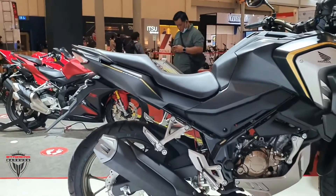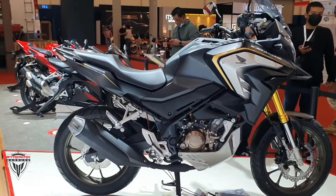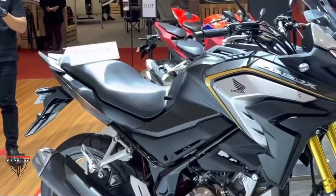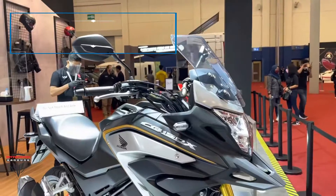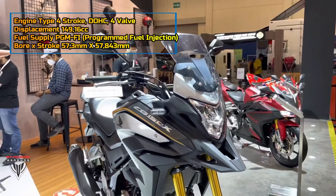The CB150X sits on a familiar diamond-type frame suspended onto 37mm USD forks at the front with 150 millimeters of travel, and a mono shock at the rear. Braking hardware comprises single disc brakes at both ends, complemented by ABS.